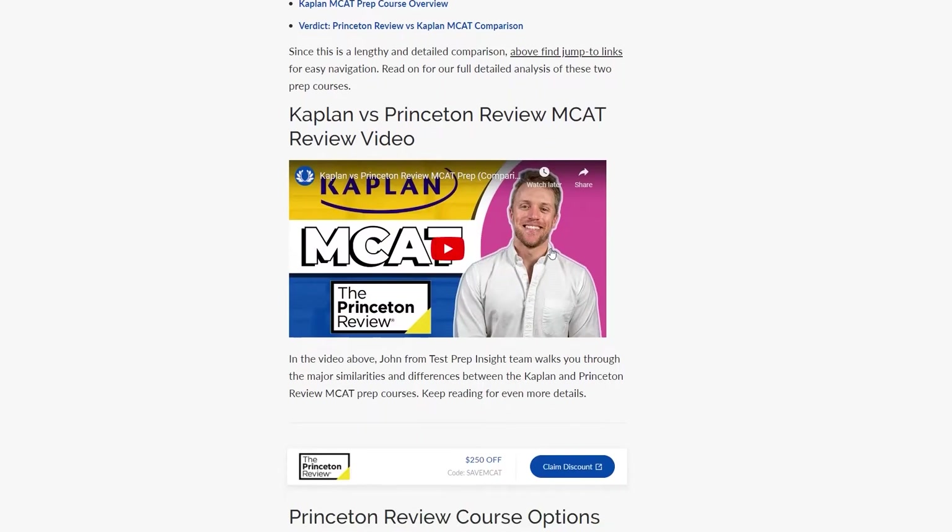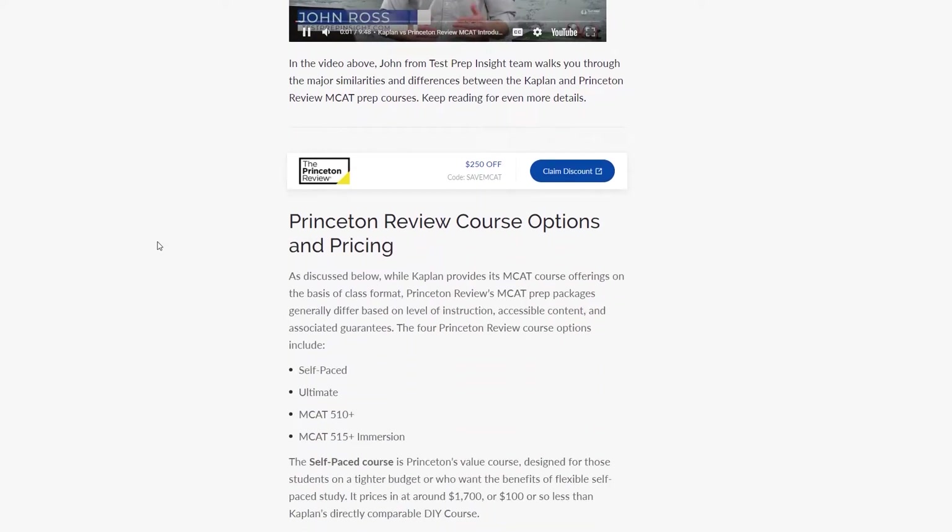What's up guys, John here from testprepinsight.com, and today I'll be breaking down the Princeton Review MCAT prep course. You probably landed on this video because you're getting ready to start prepping for the MCAT, and you're trying to nail down the best prep course to help guide your studies for the next few months. I've actually purchased the Princeton Review MCAT prep course, used it to prep, evaluated all the different features like video lessons and practice problems, so hopefully I can offer you some solid advice on how this course rates out, especially compared to Kaplan. If you're ready for a deep dive, let's get to it!